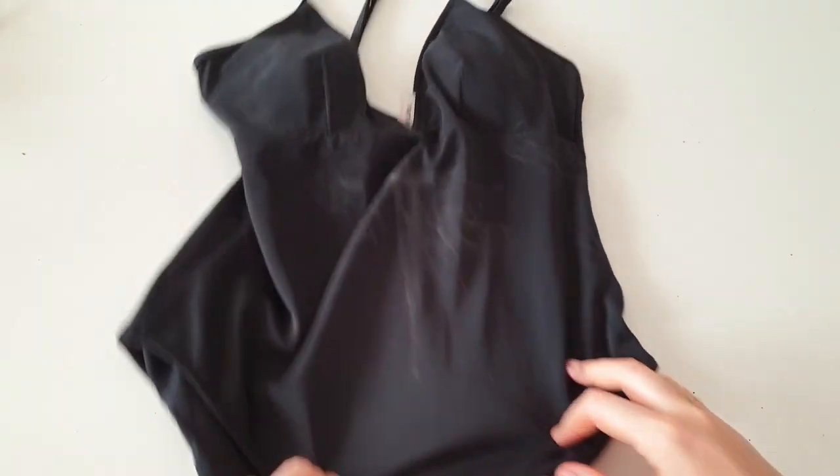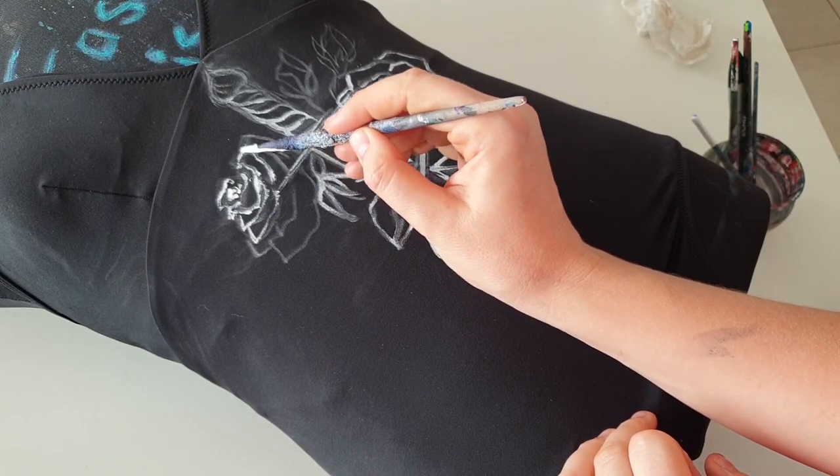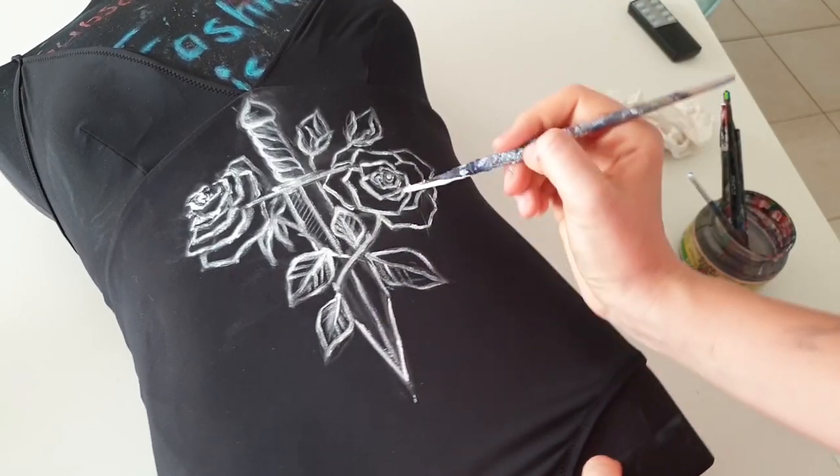The next customization is the best of the year — I customized my swimsuit and then actually swam in it, just to show you that fabric paints are pretty durable.